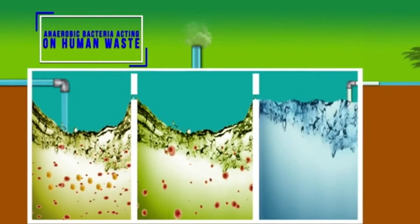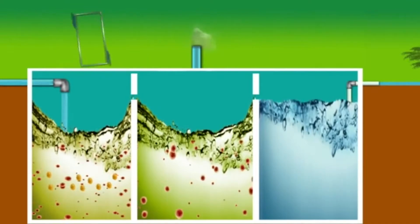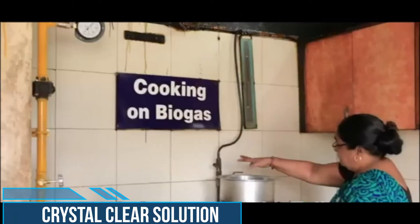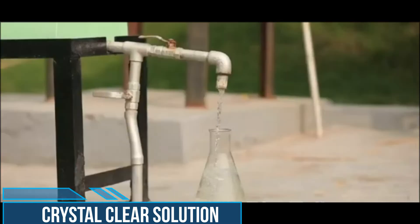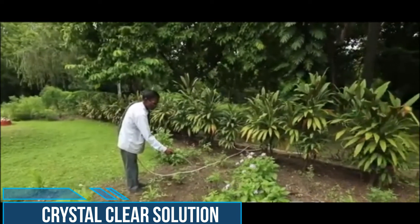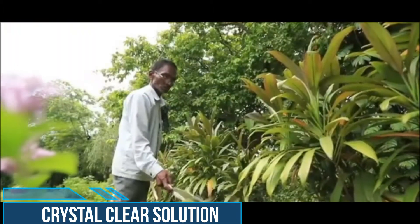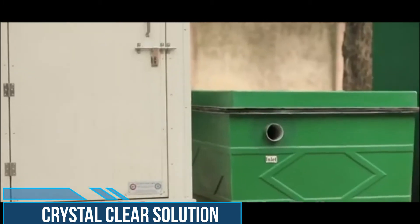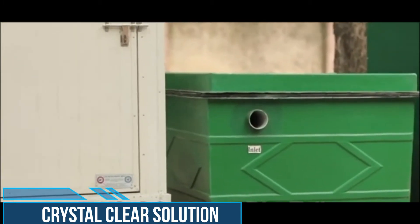Anaerobic bacteria in liquid form acts on human waste, which is decomposed to release carbon dioxide and methane gases, generally let off into the atmosphere. If required, methane or biogas can be used as a source of energy. The resultant water is free from pathogens and can be used for gardening or other purposes.